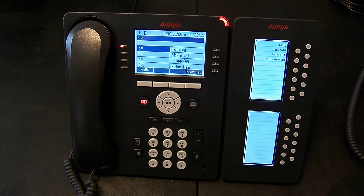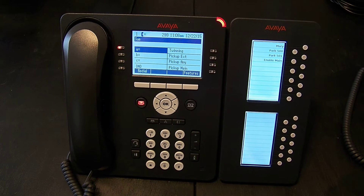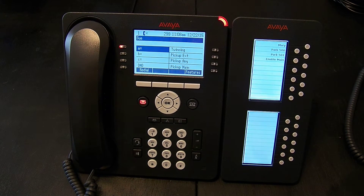We're now going to discuss the call pickup option. Pickup allows you to answer a phone that is ringing somewhere else. There are numerous pickup options on the system.